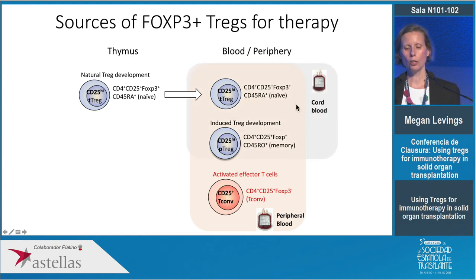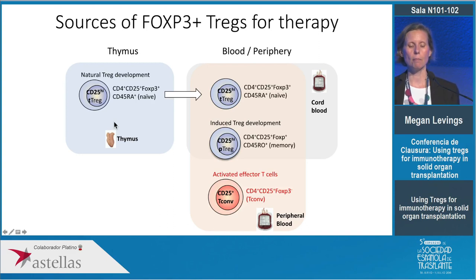You can partially overcome this by using cord blood as a source of regulatory cells, as it is largely depleted of effector T cells, but cord blood contains a very small number of regulatory T cells and usually you have to pool more than one cord to get enough cells for a clinical application. So a few years ago we teamed up with Lori West at the University of Alberta to test the idea of going back to the beginning of Tregs — to see whether we could get cells from the thymus suitable for a cell therapy product.